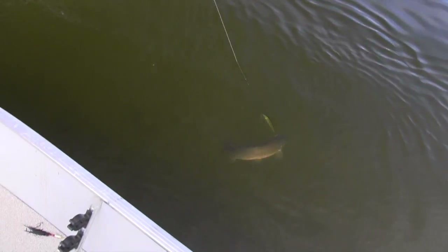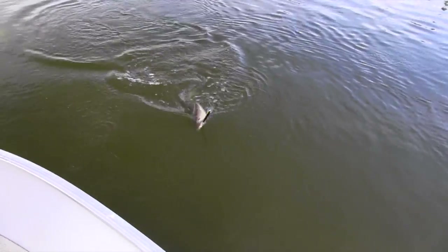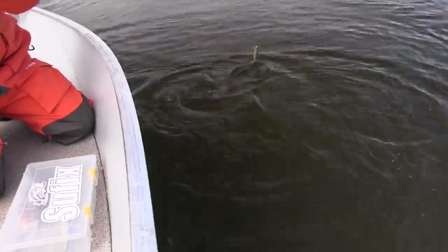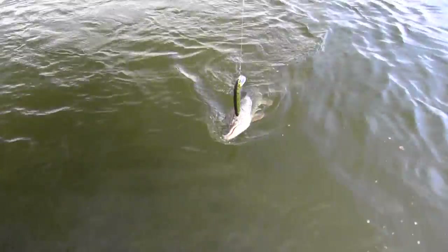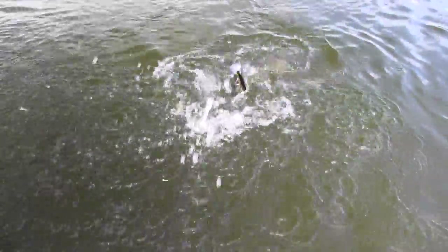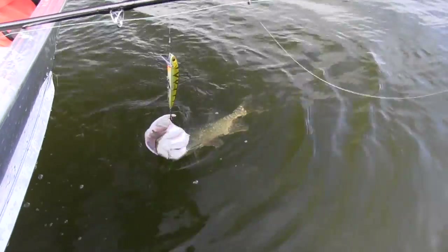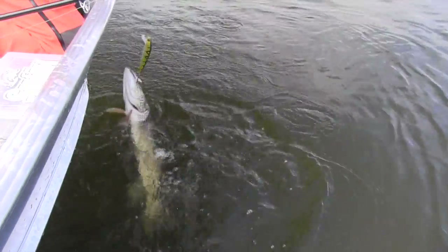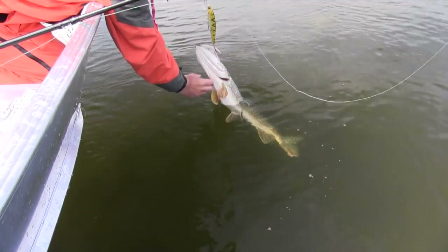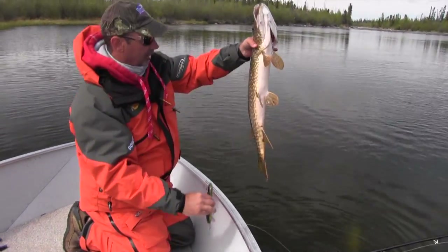Oh man, he hammered on that jerkbait. Nice fish there — that is always fun. That Storm Flatstick has caught me more fish. He's barely hooked but still very cool. There's a bunch of suckers hanging around here and we're in these rapids. There's actually another pike about the same size with him. Beautiful fish though. I take this and use it like a jerkbait — we did it a lot last year. When you pause that bait like that, it can really work really good. There you go — nice fish. Barbless hooks like that come out. Beautiful fish, nice and easy release.